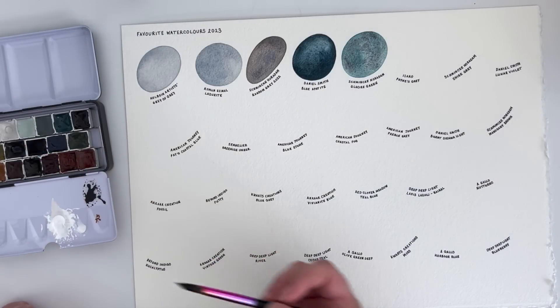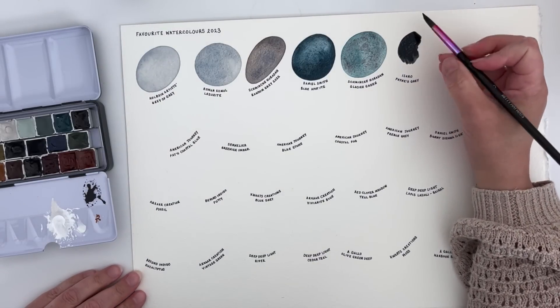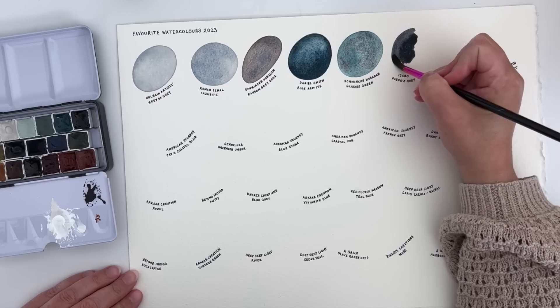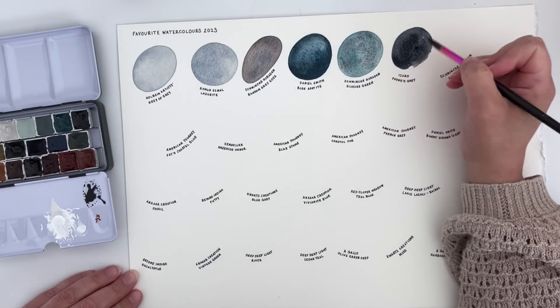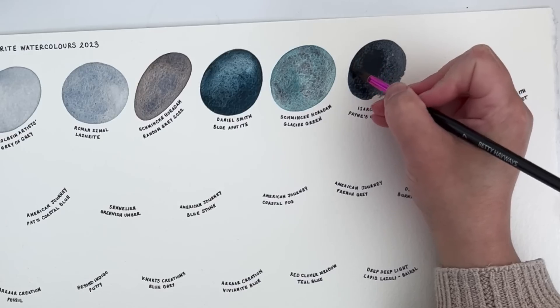The next is a new one for me — this is Issa Rose Payne's Grey. You may remember that I did a Payne's Grey comparison video a few weeks ago and I fell in love with this one, so I've since added it to a palette and I'm going to be happily using it in my work as one of my favourite Payne's Greys.